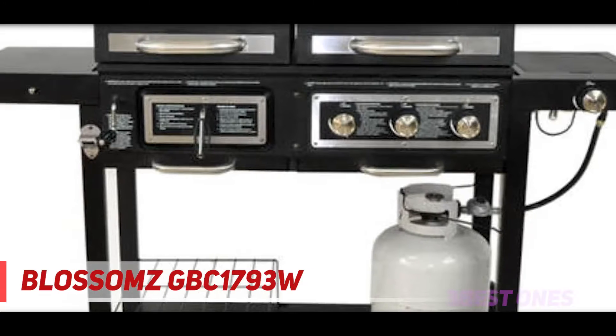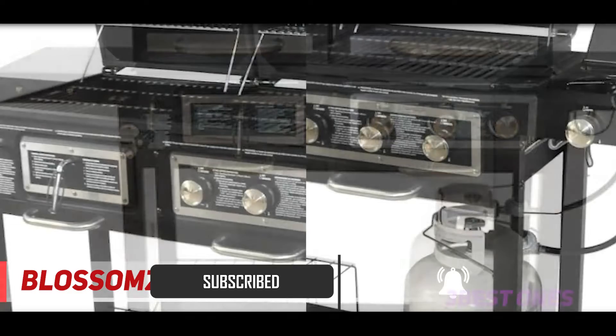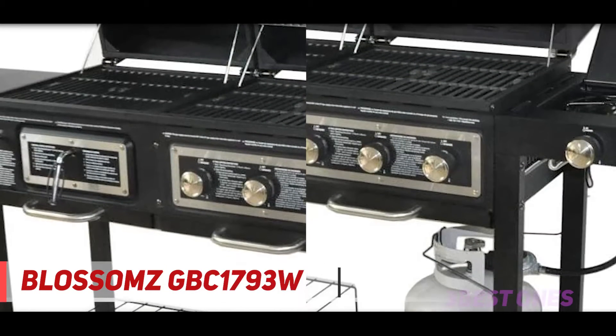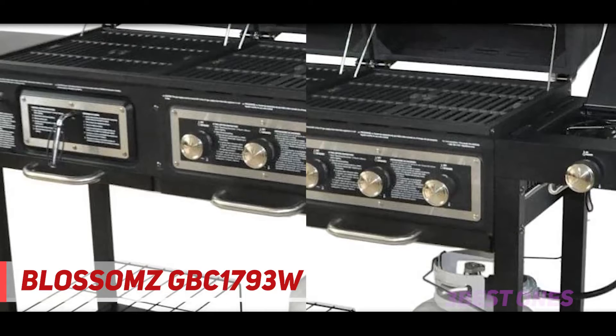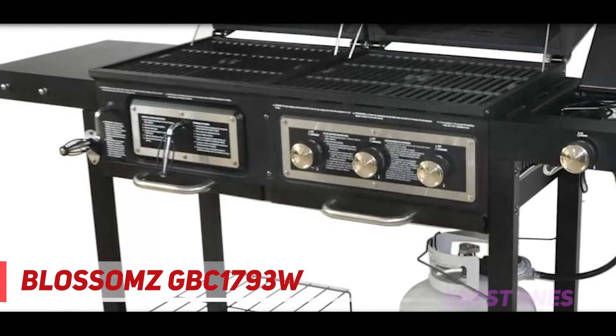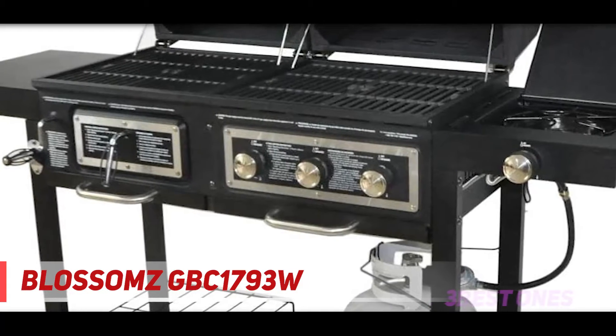This grill has a charcoal side which uses a height adjustment for better heat control. That area has 262 square inches of cooking space on the cast iron grate, plus a warming tray for buns or sides. Beside the charcoal grill is a handy shelf for prepped food, plates, or sauces. Next to the gas grill is a stainless steel burner giving you another 12,000 BTUs of heat.